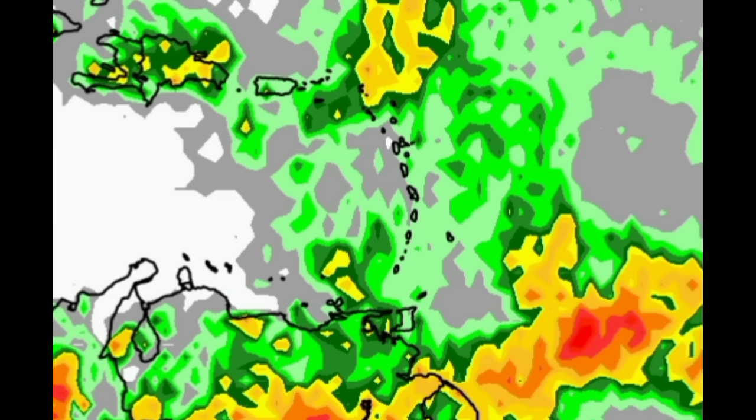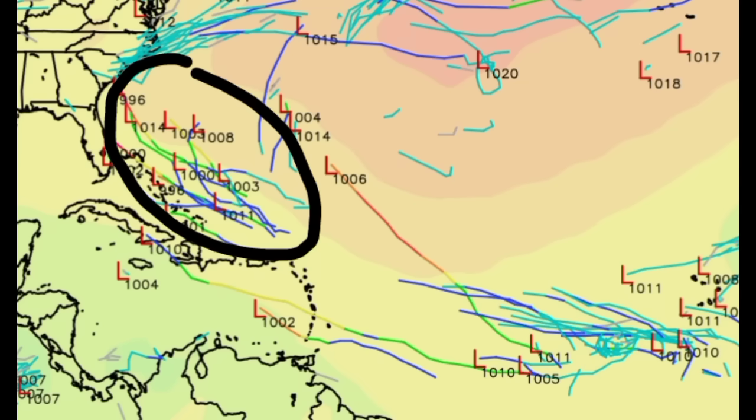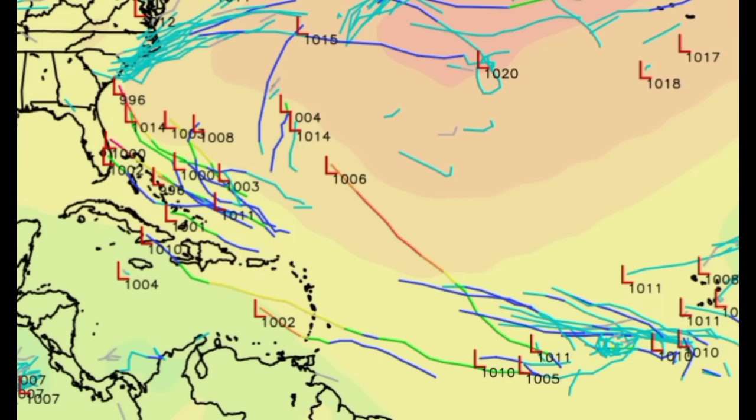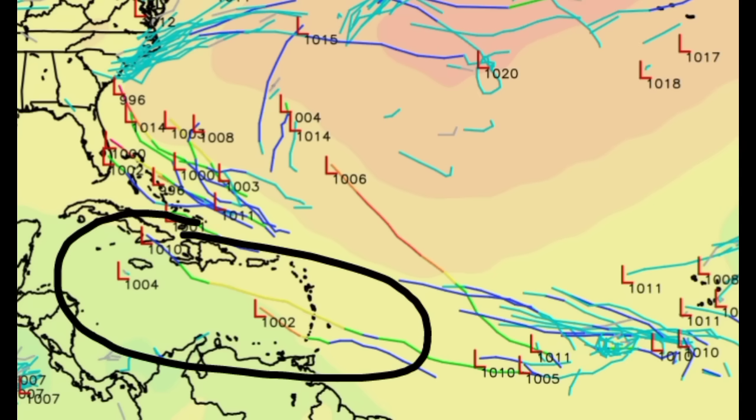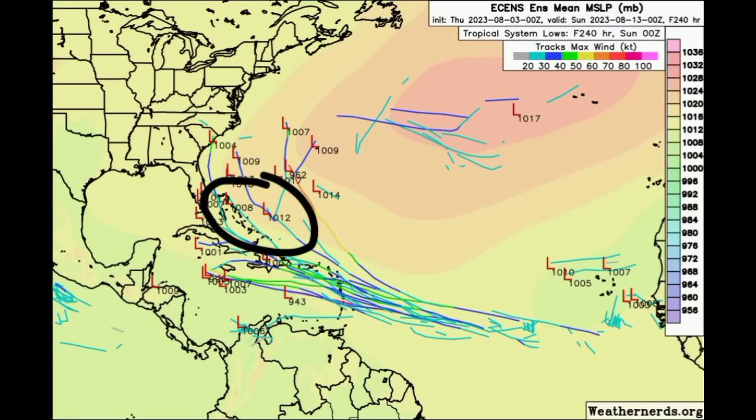Moving on to the ensemble members from the GFS model — this goes out to the end of next week, into next Saturday and Sunday. We can see a lot going on. All of these different ensemble members are for that first tropical wave I highlighted earlier. The GFS is expecting we won't see much development as it makes its way across the main development region, but as it moves northwest into the vicinity of the Bahamas it could try to get itself together. As for something developing in the Caribbean, the ensemble members are not really expecting that to happen in this time frame.